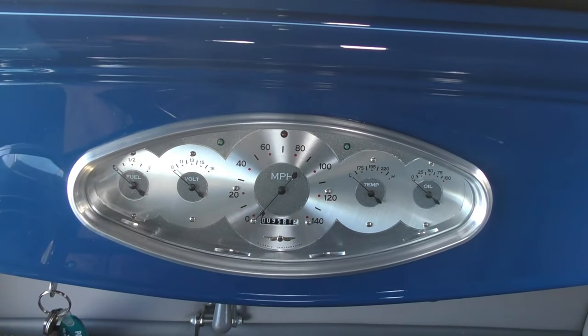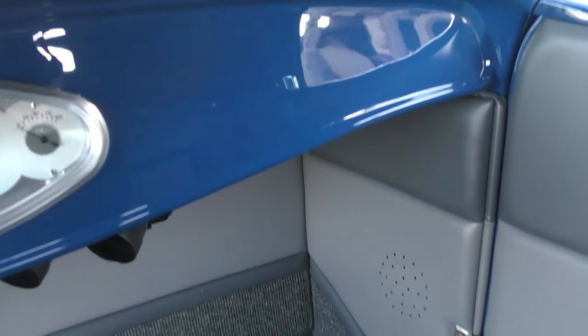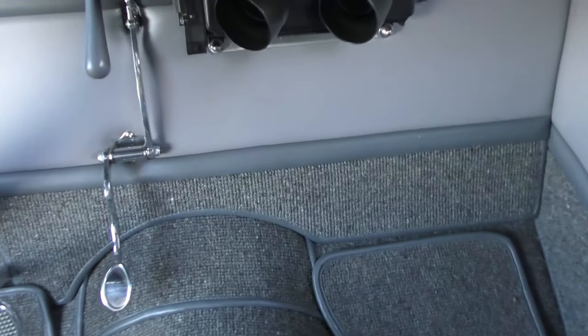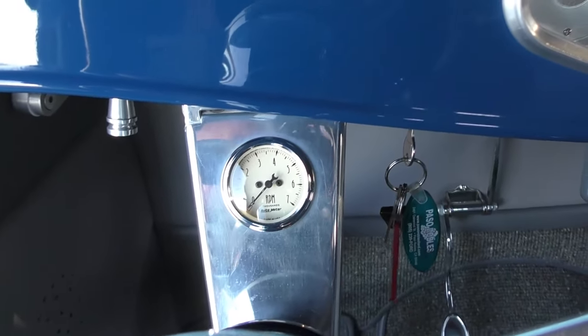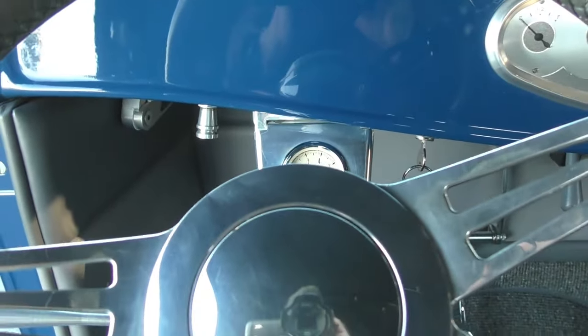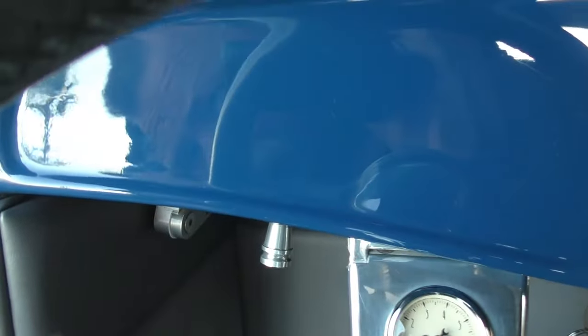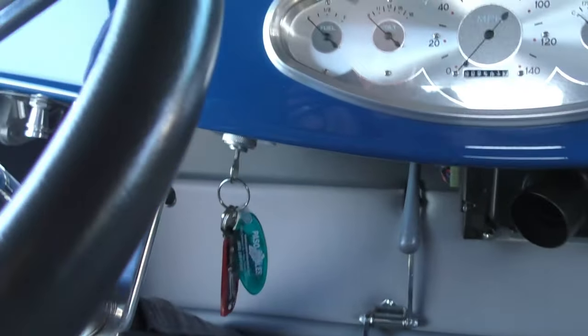The miles on the entire build are 9,581. This recently had a freshen-up and we'll have a receipt for that. The heater is plenty good to blow heat on you — that is a Vintage Air heater. Headlight switches are down here. Trunk release is up here. Fuse panel is visible, and it starts right up.